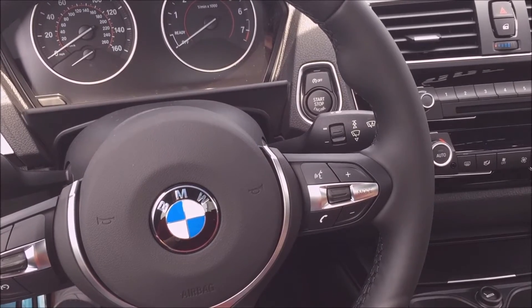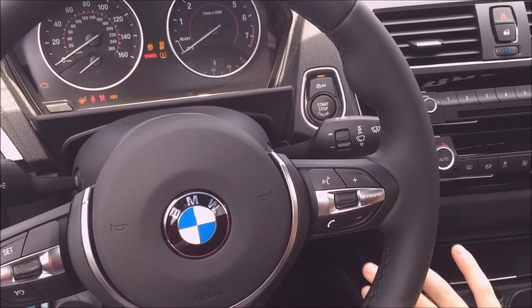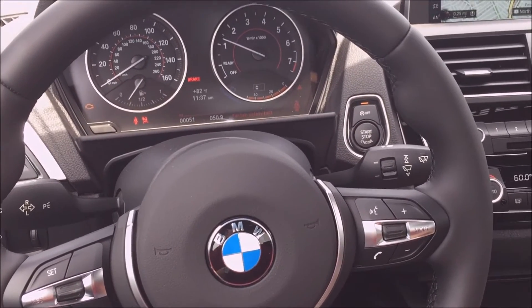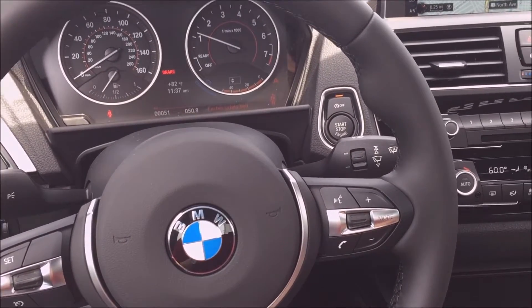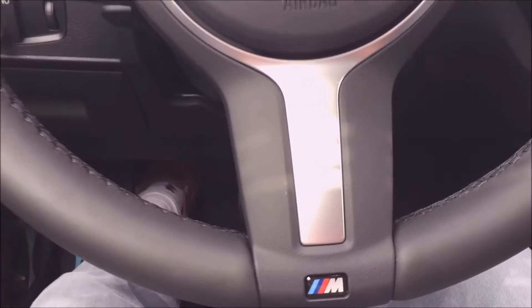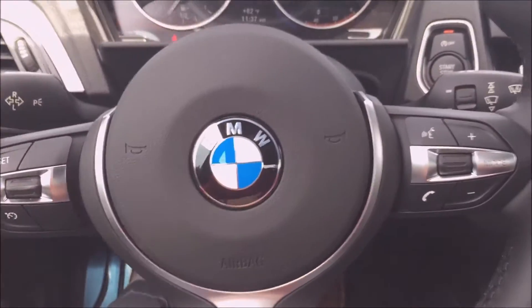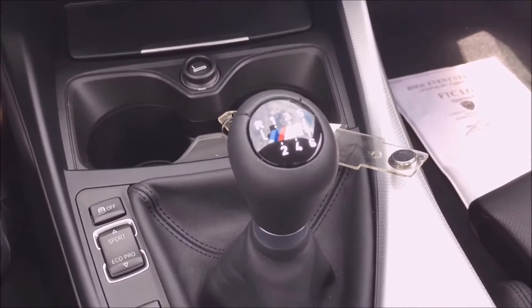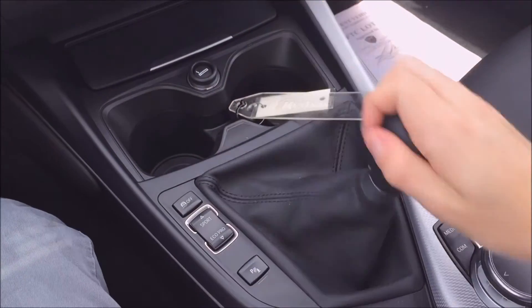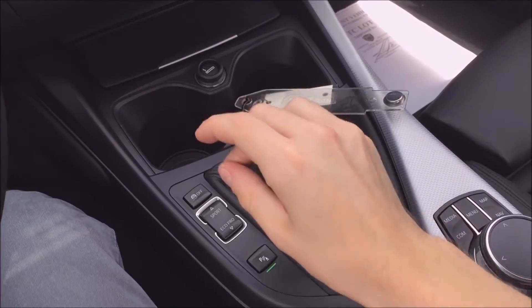Sitting inside the 2017 M240i, as we go ahead and start it up, we're going to hear how nice that inline six-cylinder engine sounds. Some of my favorite things right from the get-go are with the M Sport package — we get the M logo on the steering wheel, as well as on the six-speed manual transmission, which is really nice. It's easy to use; you can just cycle through all the gears very easily, and reverse is very easy to get into.